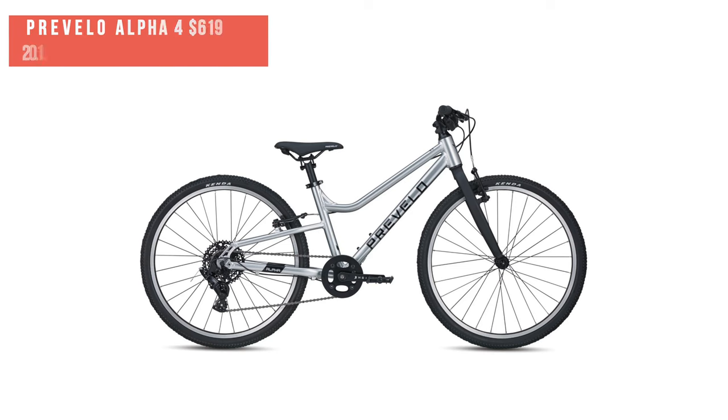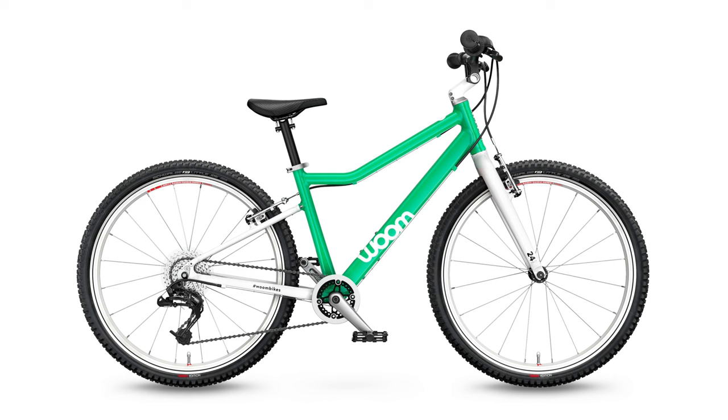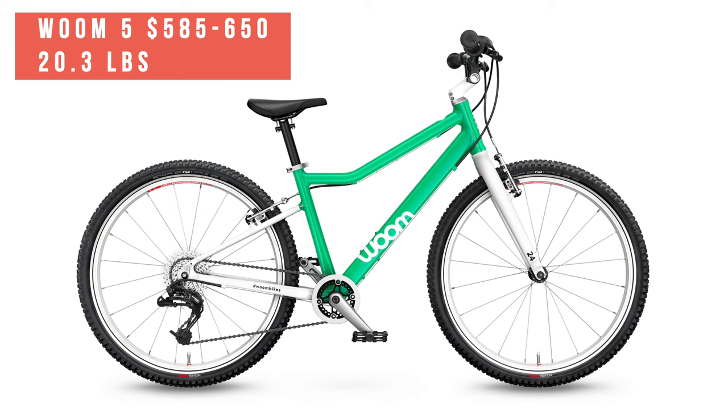Compared to the Prevelo Alpha 4: the Prevelo is my go-to choice for families that want or need the lowest standover height, but it only comes with premium parts and a premium price. If your kid rides a ton and you want something that's going to withstand a lot of use or multiple kids, the Prevelo is an amazing choice. Some kids also prefer the colors and look of the Prevelo. And then last, let's compare it to the VOOM 5, the cream of the crop. It has an adjustable stem, specifically designed accessories like fenders and a rear rack, and the most size range to be able to fit it.